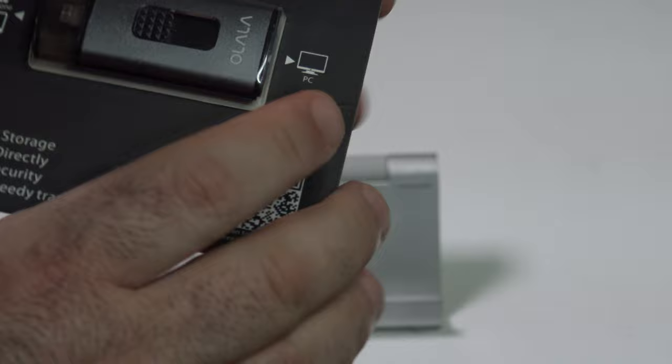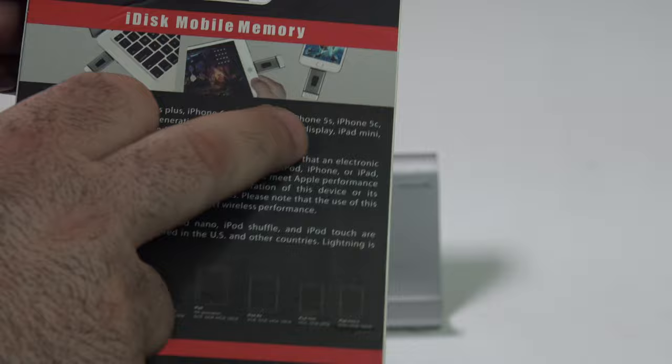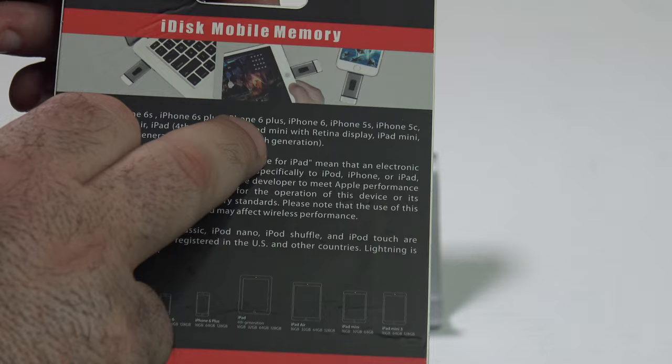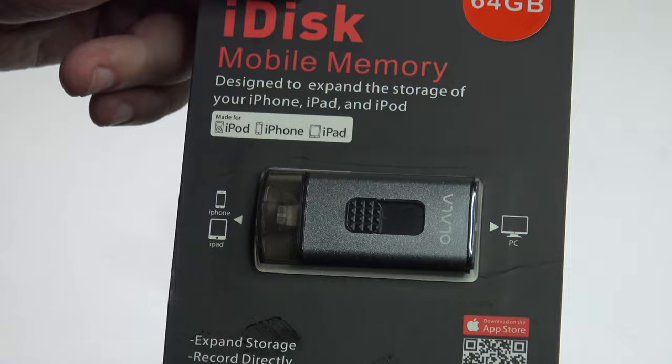It's made for the iPhone 6s, iPhone 6 Plus, iPhone 6s Plus, iPhone 5s, iPhone 5c, iPhone 5, iPad Air, iPad 4th generation, iPad mini, and iPod touch. Basically anything with a lightning port or a USB — this will work.